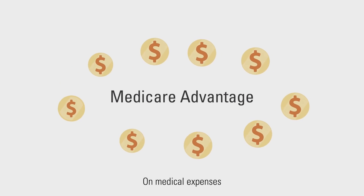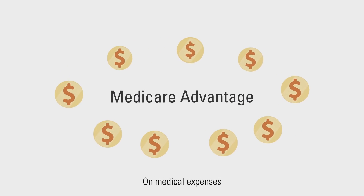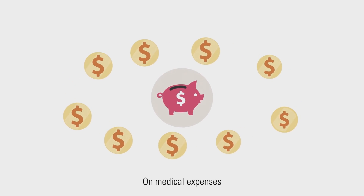Medicare Advantage also has an out-of-pocket cap. Once you hit the cap, the plan pays 100% of the covered costs — not you.